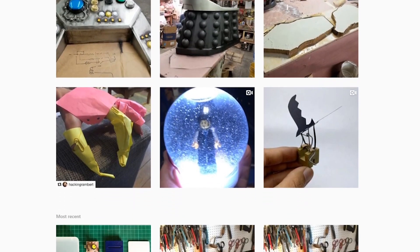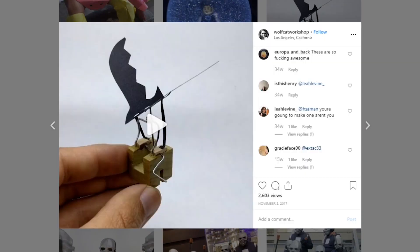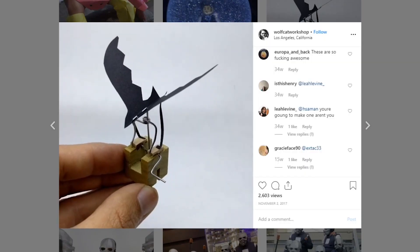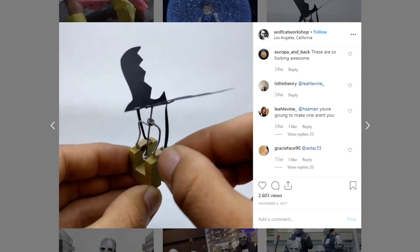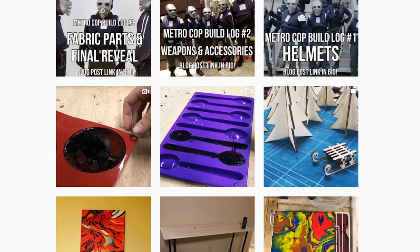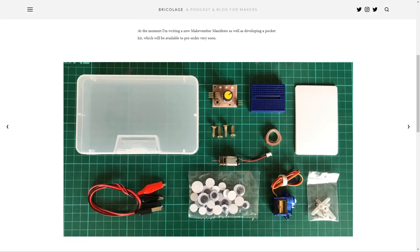As we make our way through October, let's remember that Makevember is right around the corner. It's your chance to challenge yourself to make any simple little thing every day in November and post it with the Makevember hashtag. I'll be taking up the challenge again this year, and if you want a little motivation, Makevember originator Dominic Morrow has a Makevember kit that you can sign up to learn about on his blog.